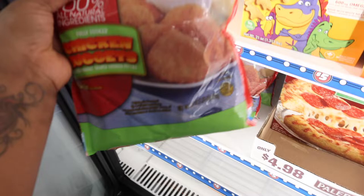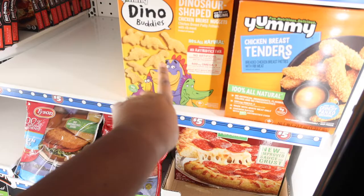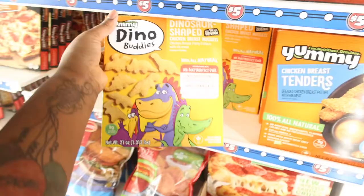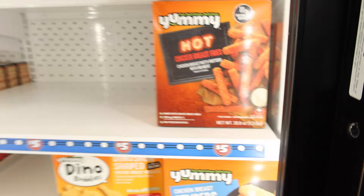They got some chicken nuggets for the kiddos for those that shop on a budget — five dollars for about 1.37 pounds of chicken nuggets. You can get a bigger pound at Walmart, but for five dollars you can't beat that. They got the off-brand kind too, the Dino Buddies — 100% all natural chicken nuggets in dinosaur shape. They even have chicken breast tenders and hot chicken breast fries.